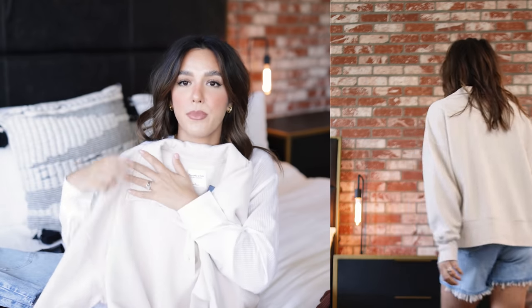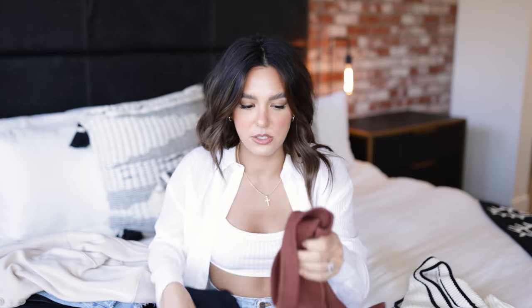Now for the absolute coziest sweatshirt I've ever put on my body — I need one for every day of the week I'm so obsessed. This is the soft A&F collection and it's literally the softest coziest material ever. It's got this cute little button-down collar situation with little preppy vibes. I picked up this beautiful cream color in a size large because I want it nice and boxy and oversized. It's got a cute little slit on the sides and it just delivers — I need this in multiple colors.